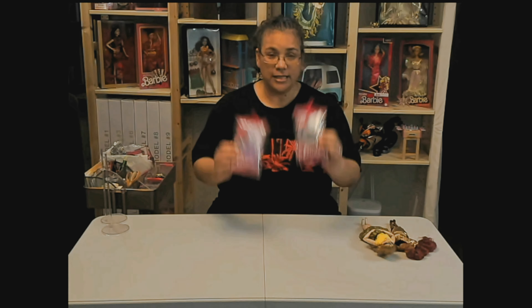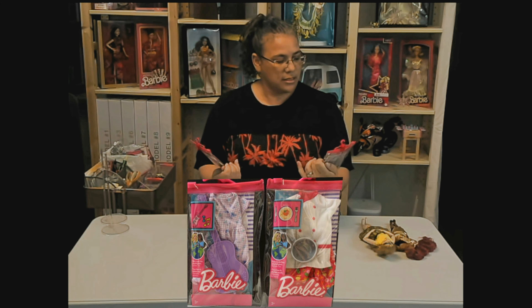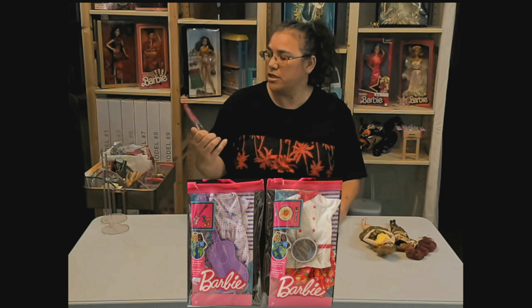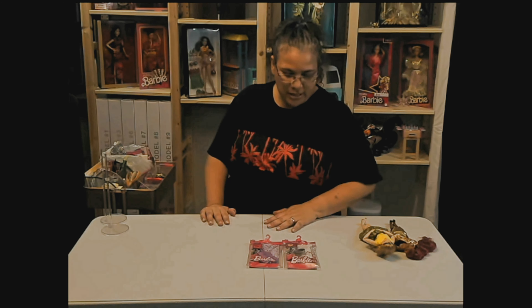So let's go ahead and get started with opening these. What I've noticed is they come with accessories. This one looks like a chef outfit with a pot, and this is a musician with a guitar. But neither one of them come with shoes, and even though I would love if we just didn't wear shoes most of the time, to be more realistic the dolls will have shoes on.